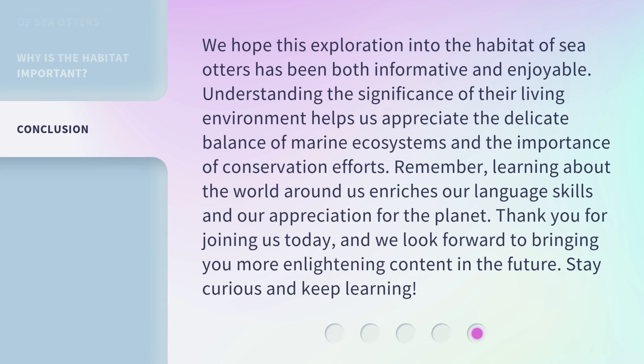We hope this exploration into the habitat of sea otters has been both informative and enjoyable. Understanding the significance of their living environment helps us appreciate the delicate balance of marine ecosystems and the importance of conservation efforts. Remember, learning about the world around us enriches our language skills and our appreciation for the planet. Thank you for joining us today, and we look forward to bringing you more enlightening content in the future. Stay curious and keep learning!